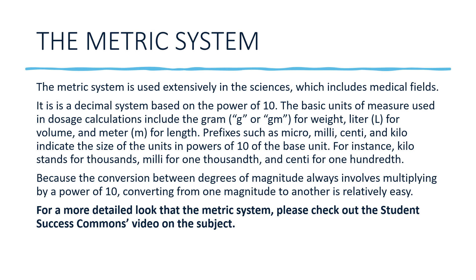Prefixes such as micro, milli, centi, and kilo indicate the size of units in powers of 10 of the base unit. Kilo stands for thousands, milli stands for one-thousandths, and centi stands for one-hundredths. Because conversion between magnitudes always involves multiplying by a power of 10, converting from one magnitude to another is actually quite easy. We have a detailed video all about the metric system linked in the description with several examples and great resources.